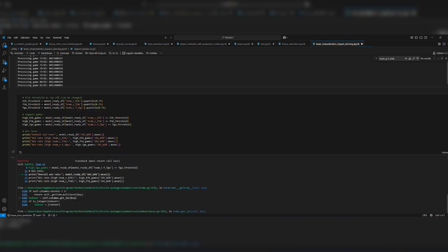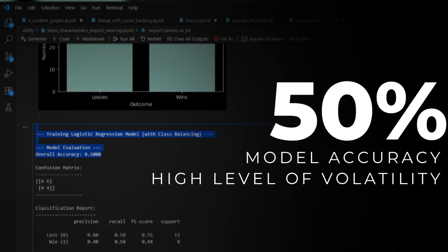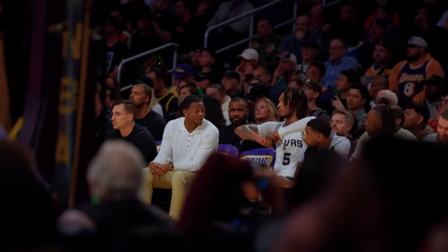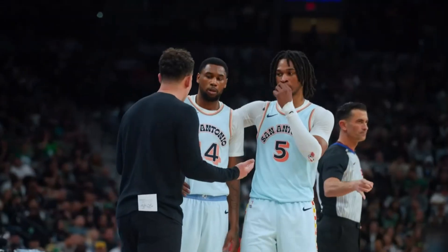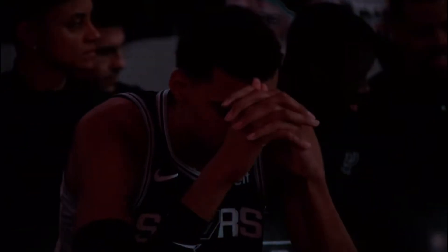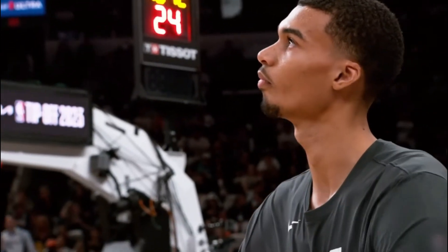Let's break it down and look at the result. It's a straight 50% — a pure coin flip. Before you say our model stinks, think about what that really means. That 50% is the real story. It's a perfect mirror of a team that had no consistent, repeatable way to win last season. They were unpredictable by nature.